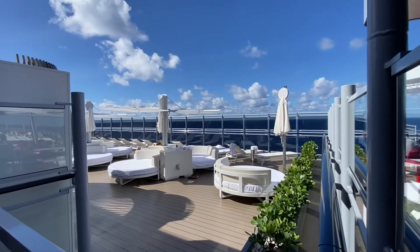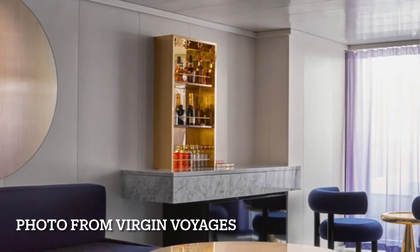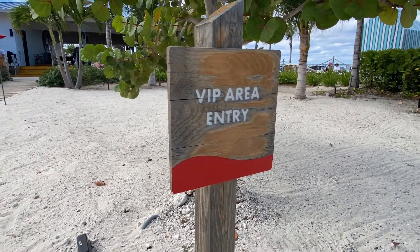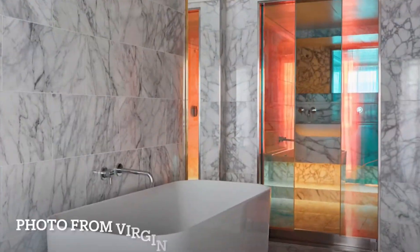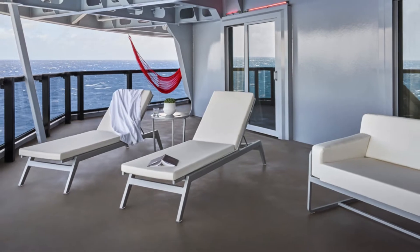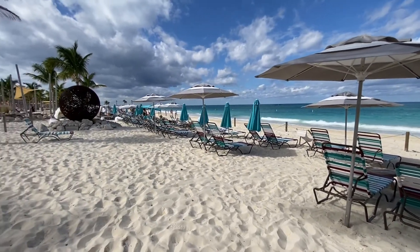Each of the suites has a mini bar which is stocked daily, gigantic bathrooms, your own daily bar tab, concierge services, a separate VIP area at the private resort in Bimini, private transfers to and from the cruise port, daily access to the spa thermal suites, steam rooms and sauna. You can get early booking for all of the eateries and for the shows — you name it, they've got it taken care of.